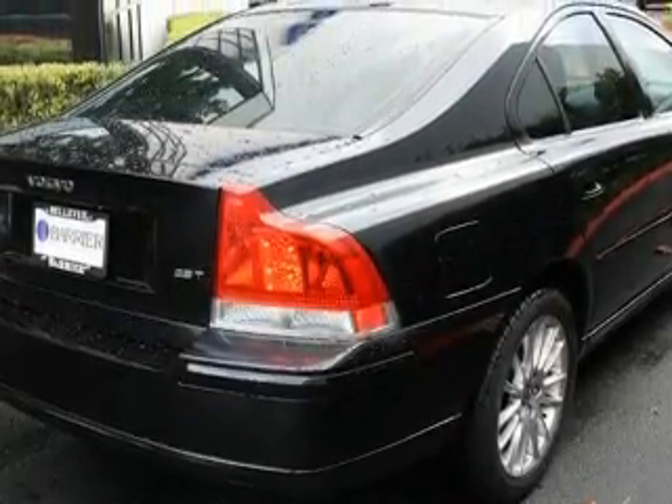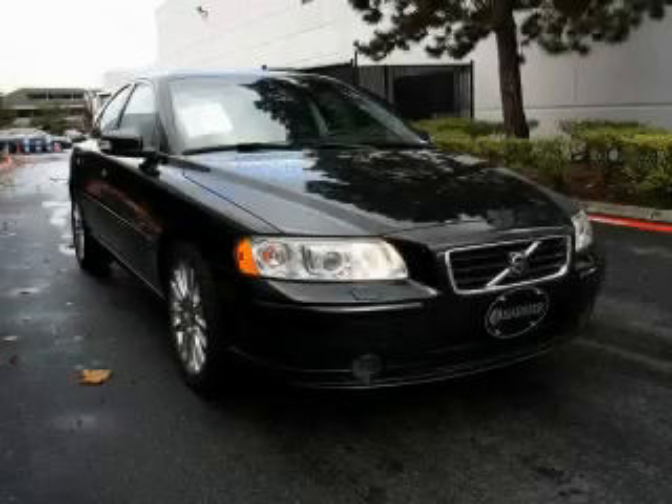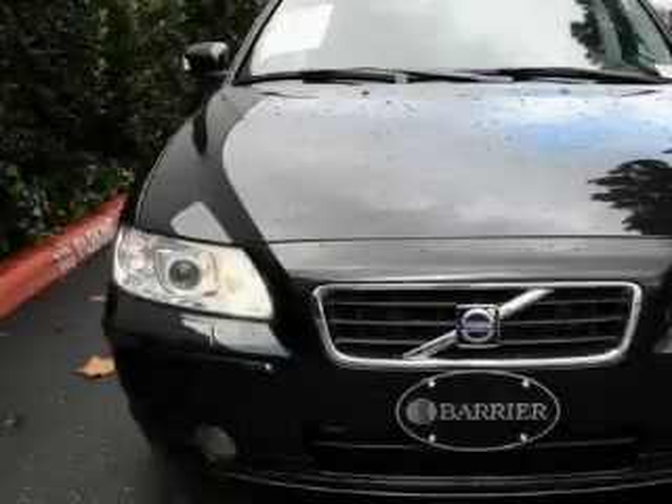This vehicle has just over 51,000 miles. The responsive five-cylinder engine connected to a smooth shifting automatic transmission is perfect for commuting or cruising.